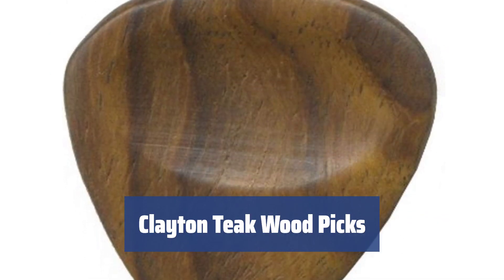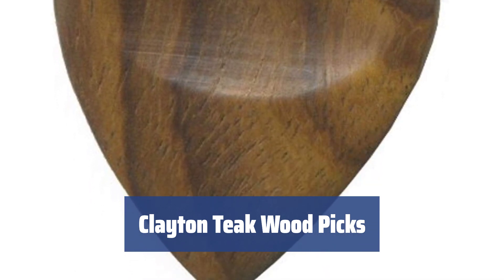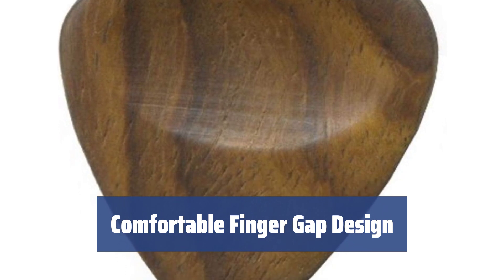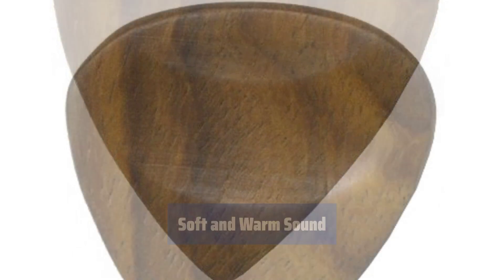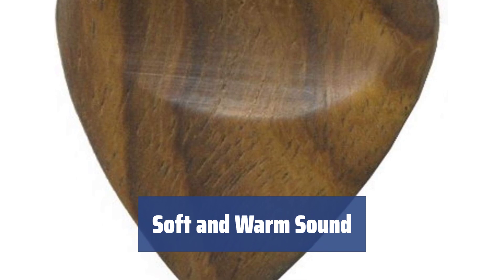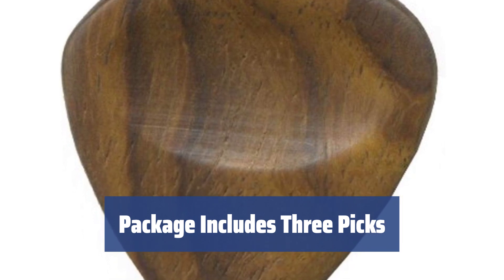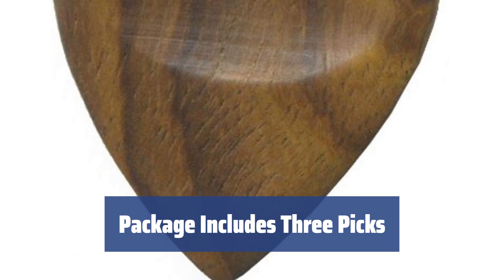Number 3. These picks are made from organic teak wood, known for its durability and longevity. The classy hardwood material ensures they will last for a good while. Each pick features a special gap for your finger, allowing for a comfortable grip while playing — perfect for guitarists of all levels. The teak wood material produces a softer and warmer sound compared to standard picks, ideal for playing slow melodies on electric or acoustic guitar. Keep in mind that the package includes only 3 picks; we recommend ordering multiple sets to ensure you always have a spare.